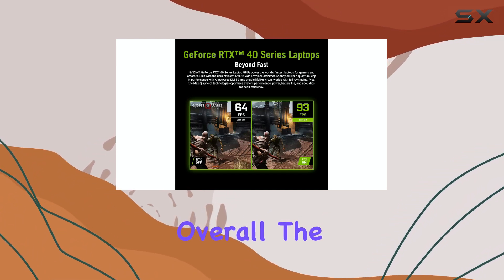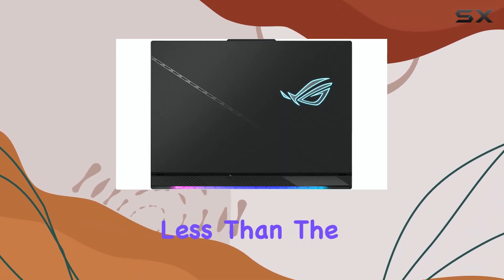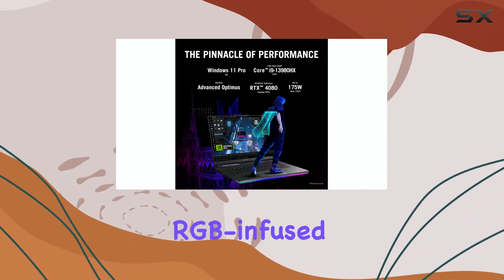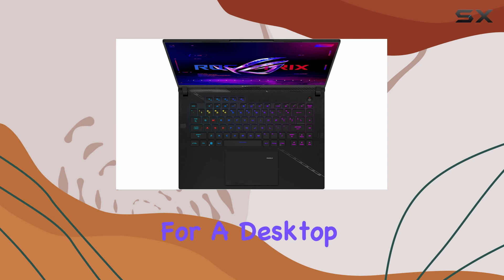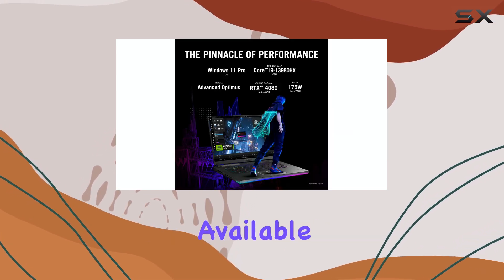Overall, the Asus ROG Strix Scar 16 is a powerhouse designed for gamers who want nothing less than the best. From its top-tier mini-LED display to the high-end graphics options and RGB-infused design, it's a laptop that makes no compromises on performance or style. If you're looking for a desktop replacement that can handle intense gaming sessions and demanding creative work, the Scar 16 is one of the best options available.